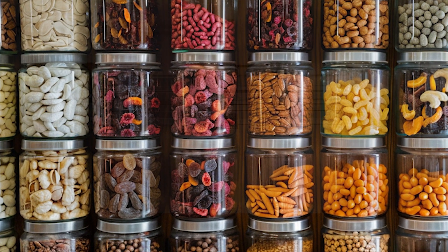Dehydration is another effective way to preserve food by removing moisture, thereby inhibiting the growth of bacteria and mold. Invest in a food dehydrator or use your oven to dry fruits, vegetables, herbs, and even meats. Fermentation is a traditional preservation method that not only extends the shelf life of foods but also enhances their flavor and nutritional value. Experiment with fermenting vegetables, fruits, and dairy products to create probiotic-rich foods like sauerkraut, kimchi, and yogurt.